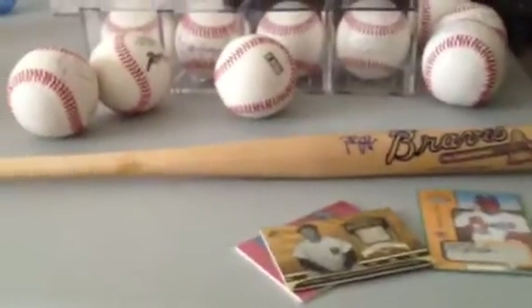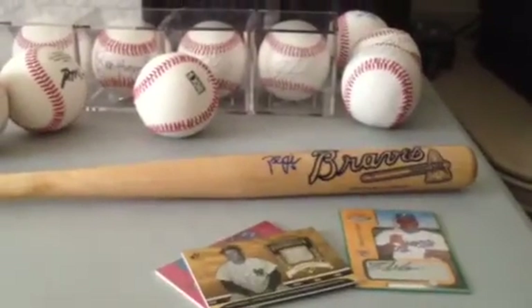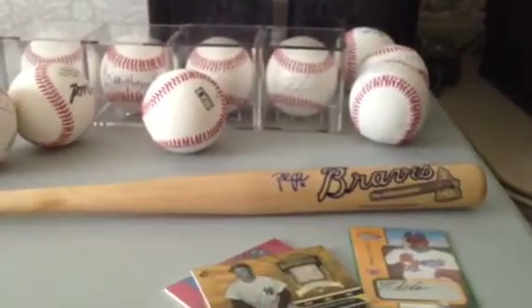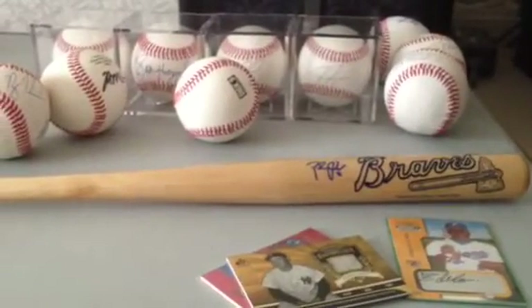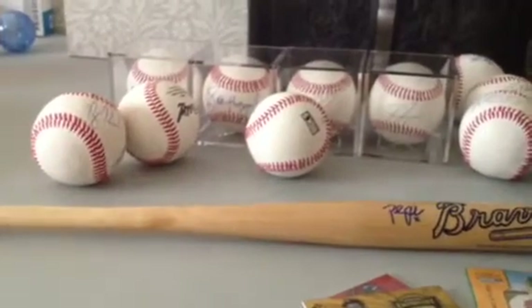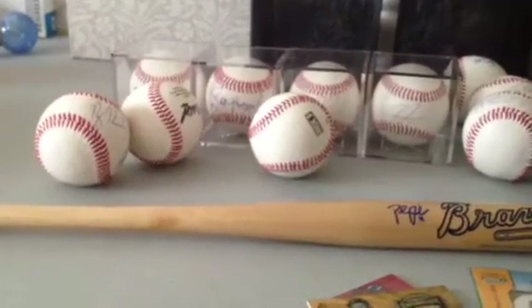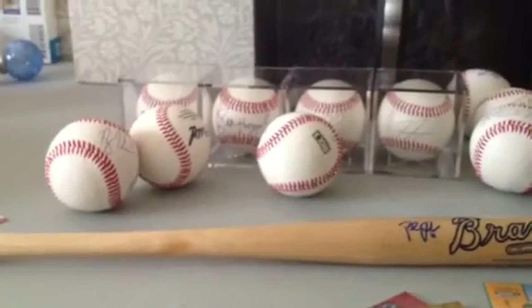I just need to get rid of this stuff pretty quick. PayPal, TTM, whatever you need to do, let me know. I don't know how to set prices, but on the low stuff I'll let go pretty easily. But if it's something like that Jason Heyward right there, no super low ball. I realize I'm not on major league officials, but it's still pretty nice. Thanks for watching and let me know.